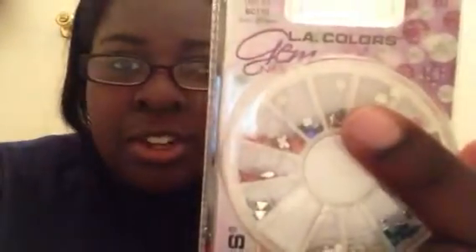The next thing I picked up was some nail art by LA Colors — Gem, LA Colors BC 170, 240 assorted gems, wood stick, and top coat. I picked up two of the same ones. This one has bows, hearts, flowers, stars, butterflies, triangles, and a bunch of shapes in there.